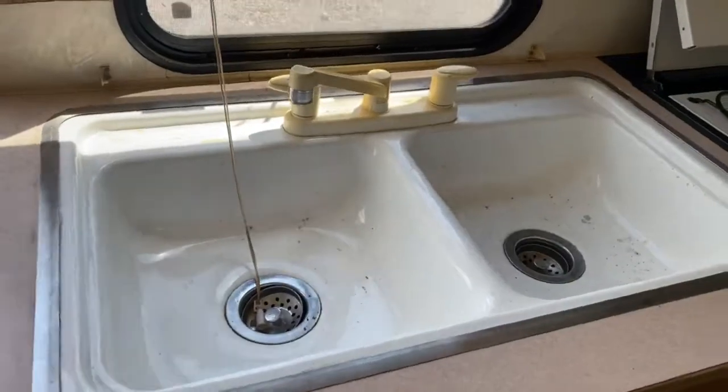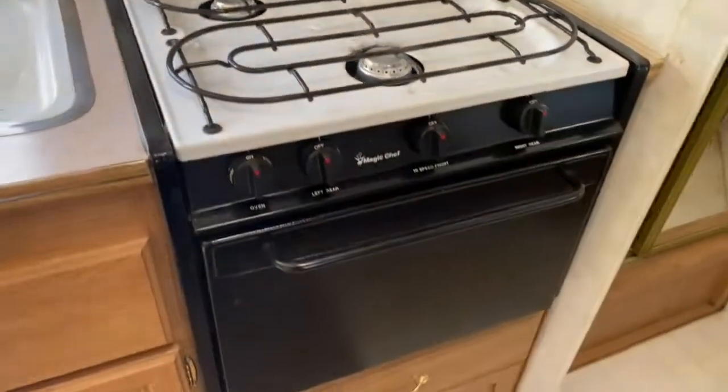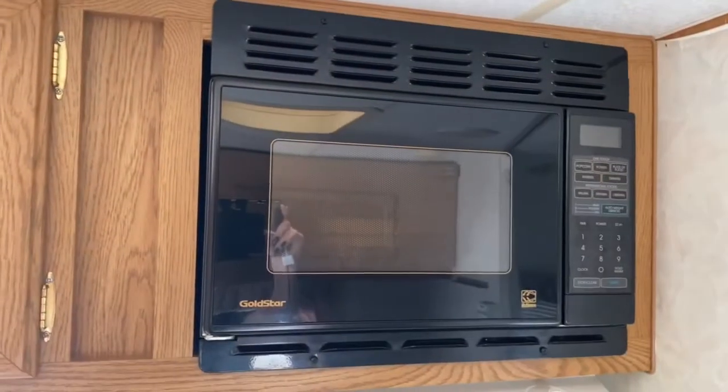A large, huge double basin sink, three burner stove top and oven, and a Gold Star microwave.